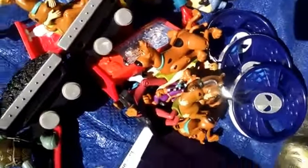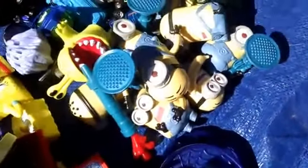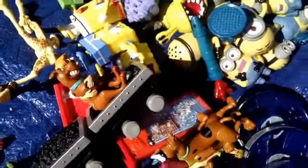A whole bunch of Shaggy and Scooby-Doo things right here. A couple of Ninja Turtle guys — not sure what they're for. A bunch of Minions — all kinds of little Minion thingies — and some SpongeBob SquarePants thingies. A little mixture of stuff. That's that stuff.